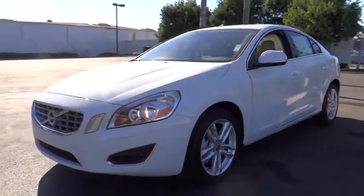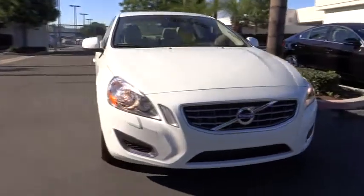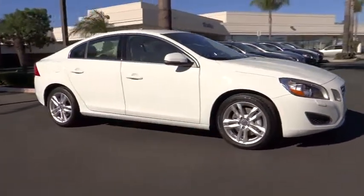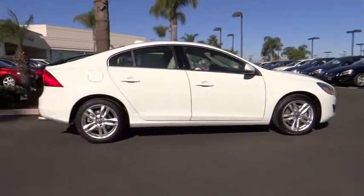The 2013 S60 — downright shameless with the affectionate shows for curves. The Volvo S60 is waiting for you and is priced below $40,000. This vehicle has less than 100 miles.